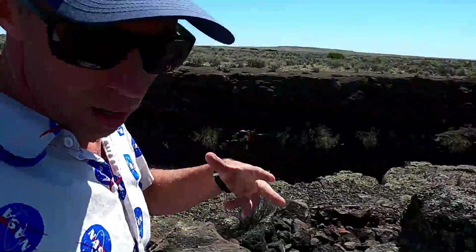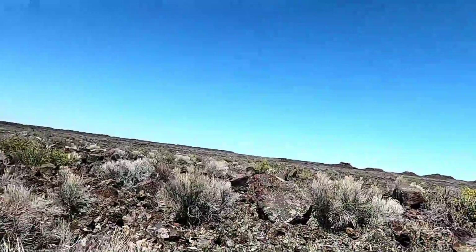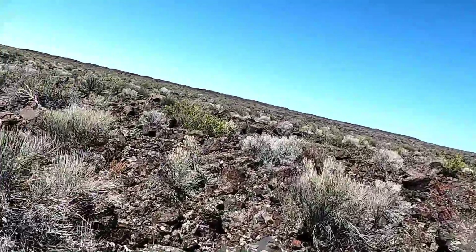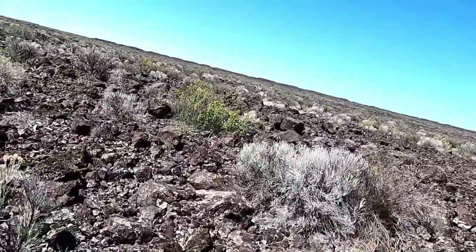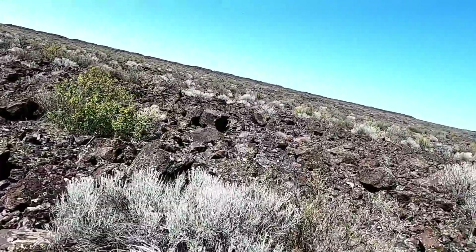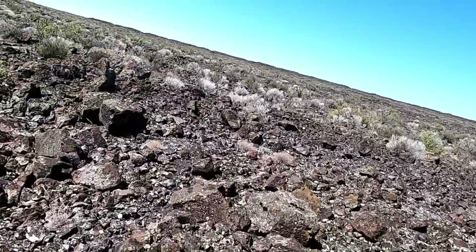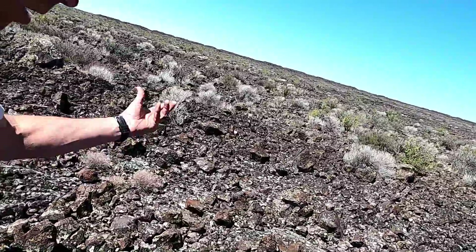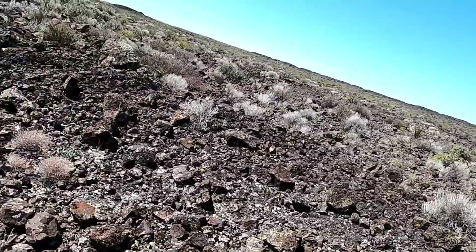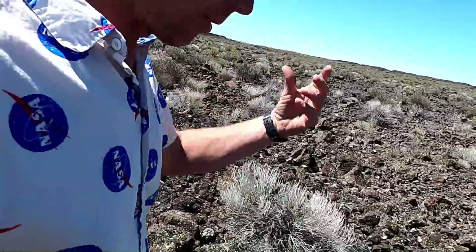These big blocks of rock were being thrown across the ground. As you would expect, they're much larger near the vent or near Kings Bowl, and as you move away they get a little bit smaller in size, but they're pretty angular. You can see there are some different colors to them, which indicates that this thing was tapping into older lavas that were already here on the landscape and blowing those out as well. So these nearly refrigerator-sized blocks were thrown out of the ground.